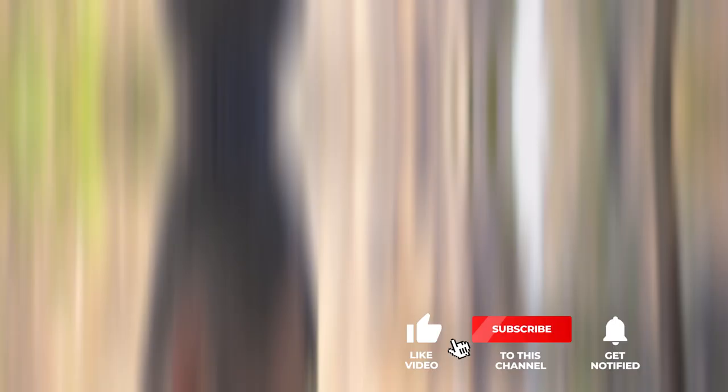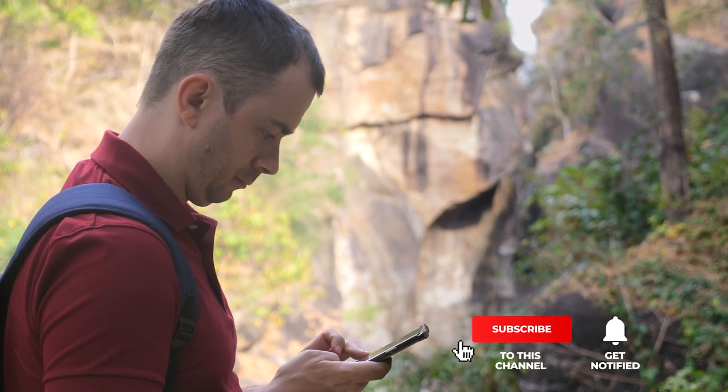That's all for now. Thanks for watching. If we helped you out in any way, please hit the like and subscribe button.